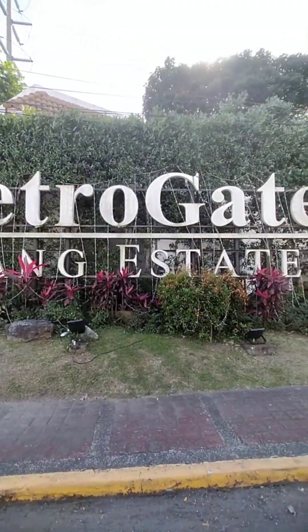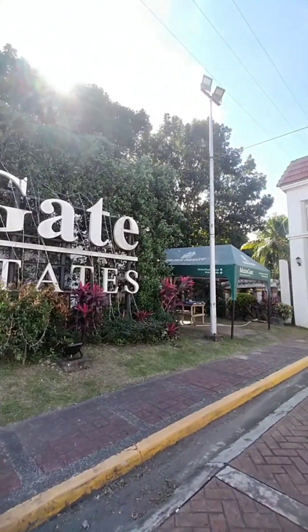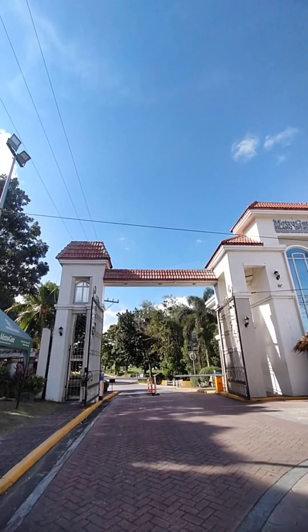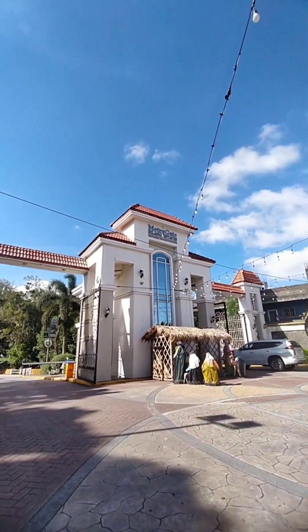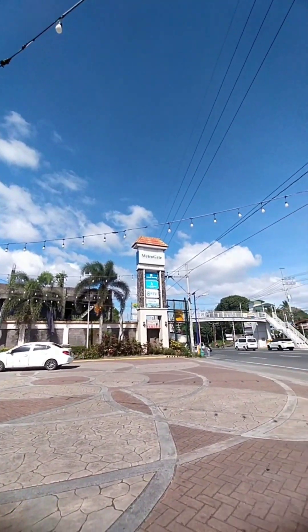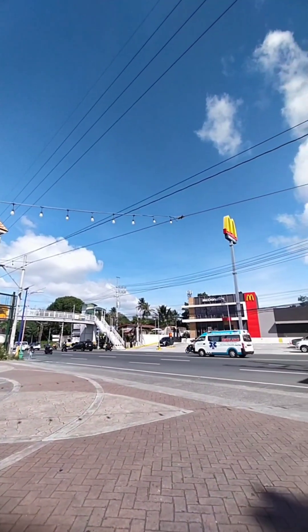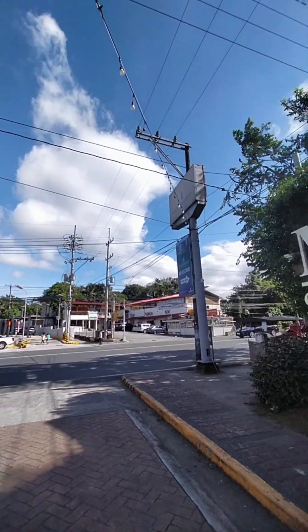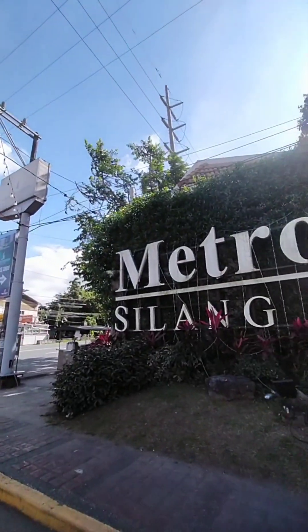Mitrogate Silang Estate is just along Aguinaldo Highway, beside all homes and in front of McDonald's. That portion is Aguinaldo Highway.